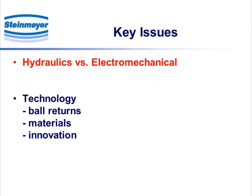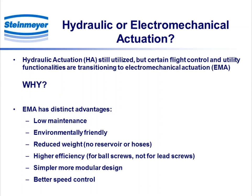The first topic is hydraulics versus electromechanical, and the obvious question is: which one? Hydraulics are certainly still extensively utilized for actuation, but there's certainly a trend migrating towards electromechanical, abbreviated by the EMA designation. And the question, of course, is why? From our perspective, because we do participate in EMA and don't do hydraulics, we feel there are certainly some clear advantages.